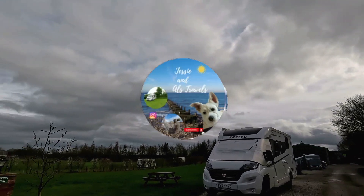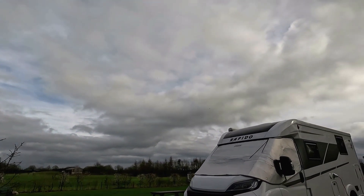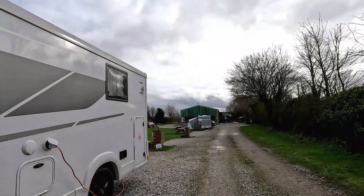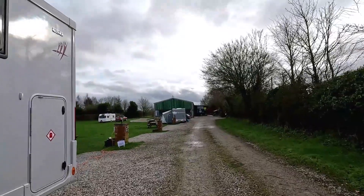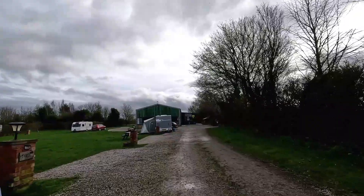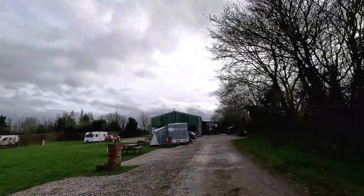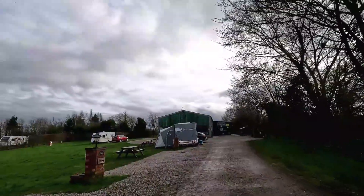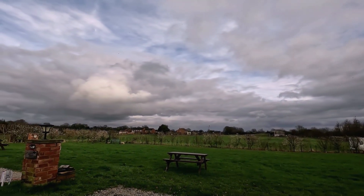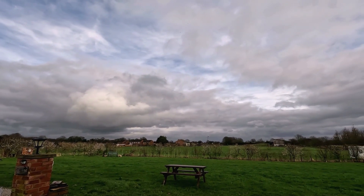Here we are at Beedale Camping and Caravan site, just having a walk up to the facilities. As you can see across there is a big rally field. The Camping and Caravan Club have a lot to rally on.